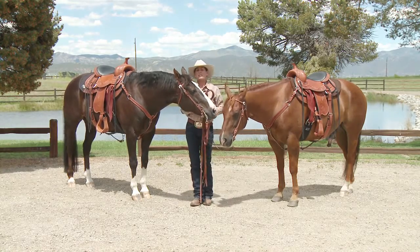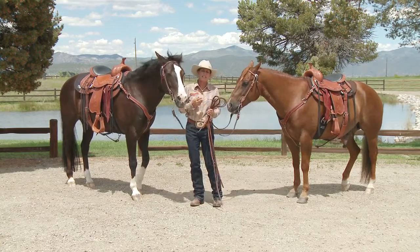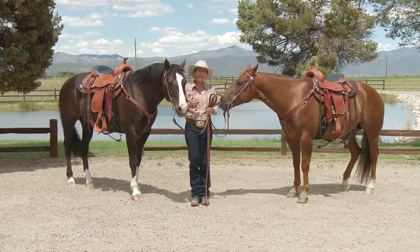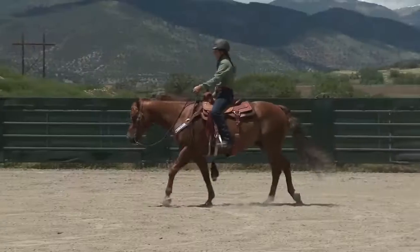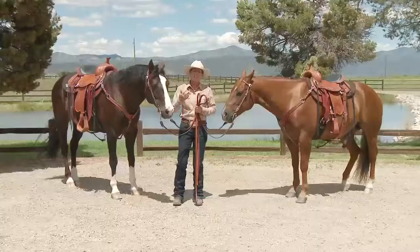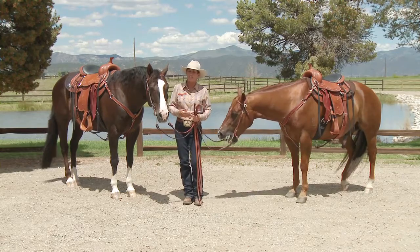When I designed my saddles there were several things that were really important to me. First and most important, I think the saddle should support proper riding, so I wanted my saddles to put the rider in a very balanced and correct position. The seat in the saddle has a fairly deep pocket and the stirrups are hanging down directly below your seat, so it really supports good position in the saddle.